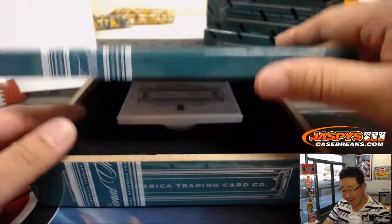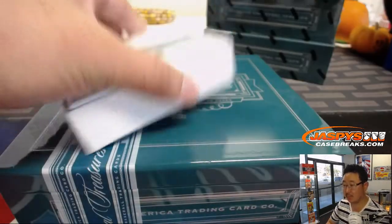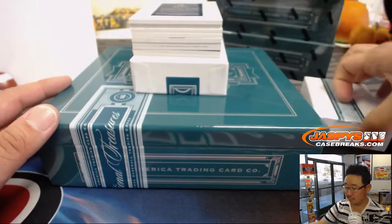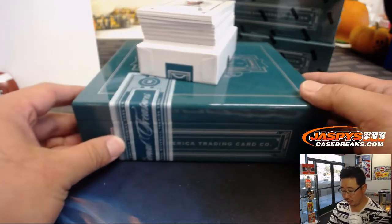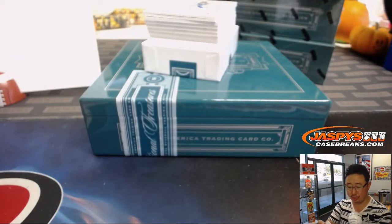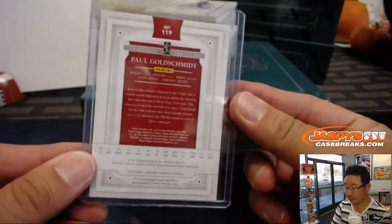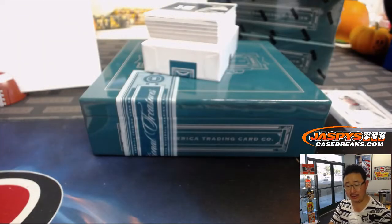Let's see what treasures have been hiding in here since 2016. The first one is two out of 10 Goldie Relic — game use material — so that goes to number two, that'll be for Jason. A piece of Mike Schmidt's bat, 49 out of 49, going to number nine — that'll be for Sean.